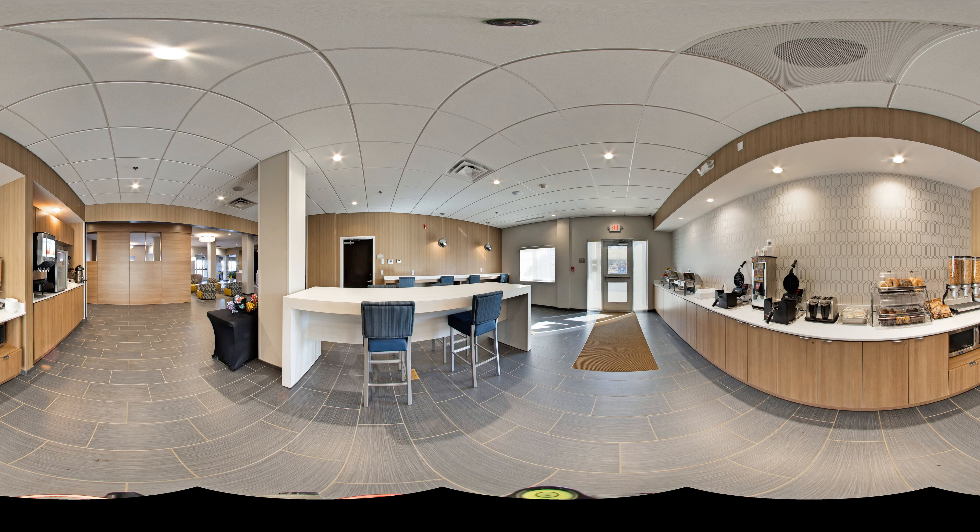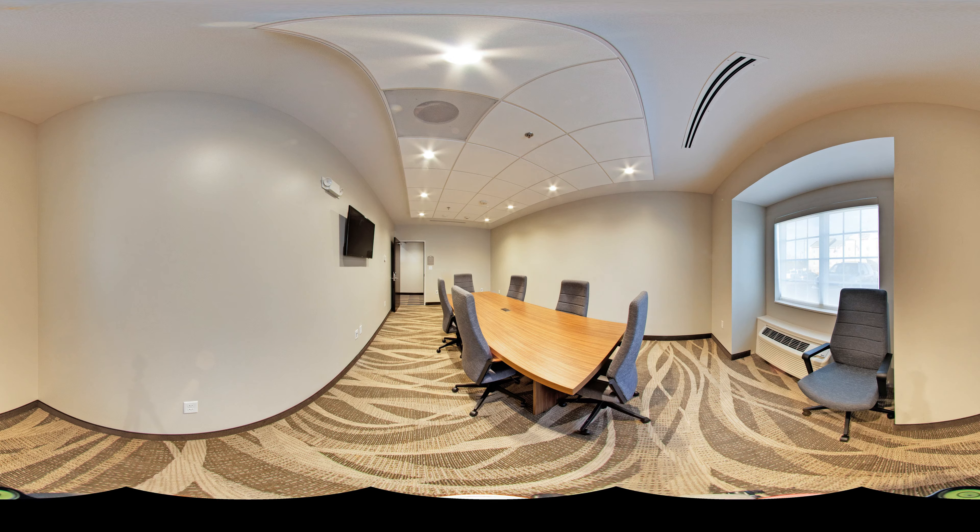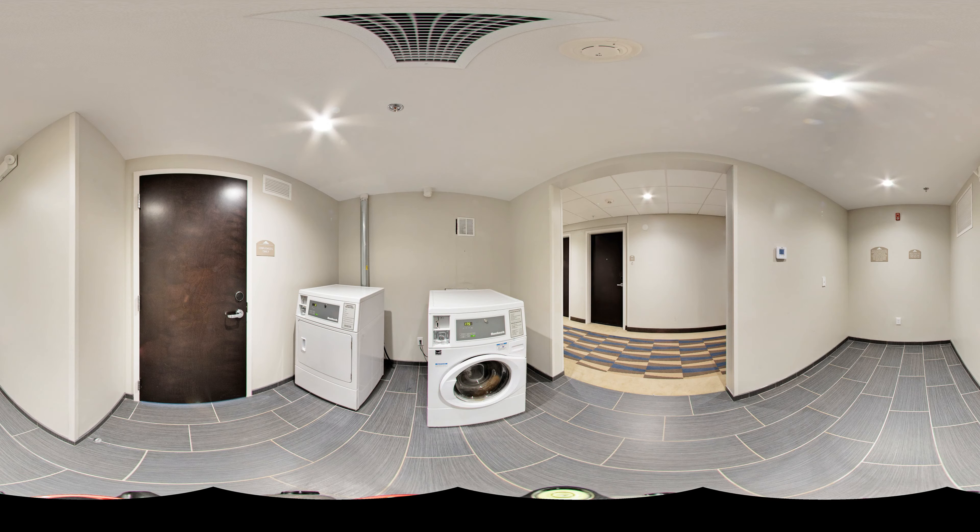This beautiful hotel offers a variety of amenities that will make your travel experience safe and easy. The Microtel features 20 queen suites with pull-out sofas and 68 standard guest rooms with single and double queen beds. Each of our rooms features complimentary Wi-Fi, mini-fridge, in-room safe, and microwave.